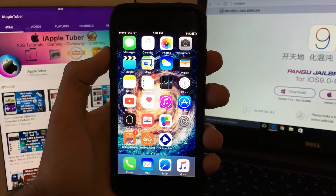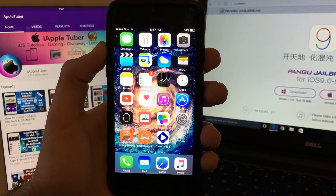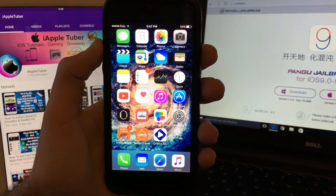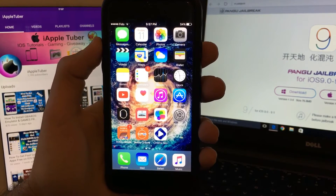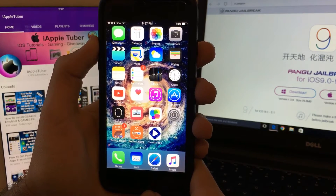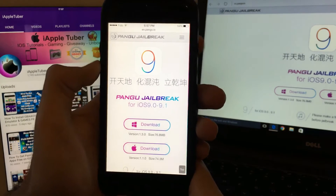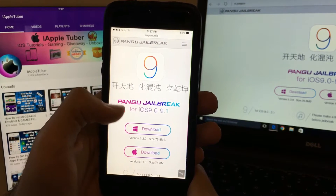What's up guys, I have AppleTuber here. In today's video I actually have very good news for you guys. For those people who have been waiting for a long time on jailbreak, it's finally here. As you can see, the Pangu boot jailbreak team has finally pushed a jailbreak.